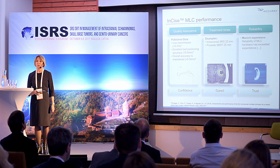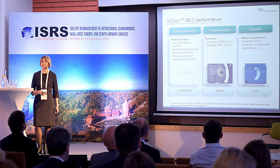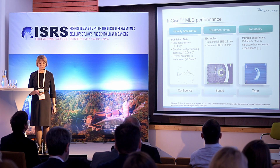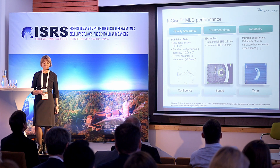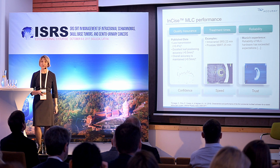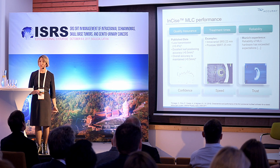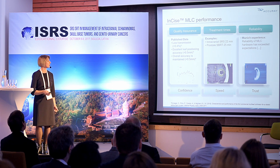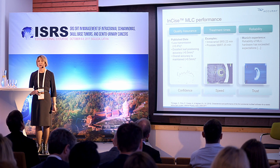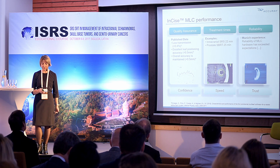CyberKnife is the one system that has an MLC collimator on a robotic construction, called the InSite MLC. The MLC was created to expand clinical indications for treatment and gives the opportunity to treat bigger lesions with a significant reduction in treatment time.